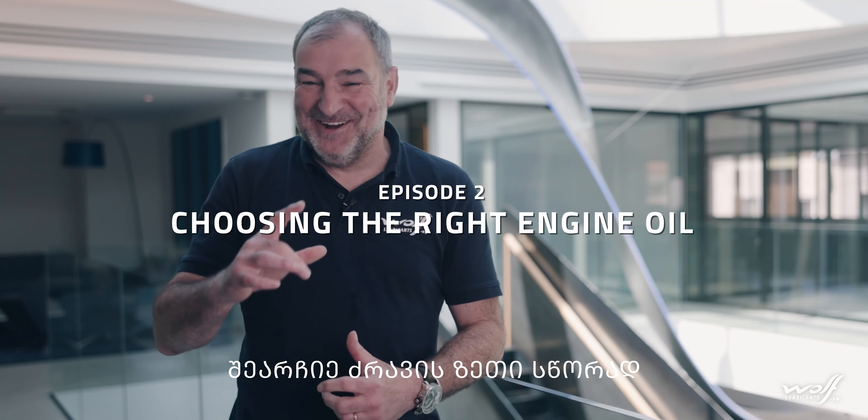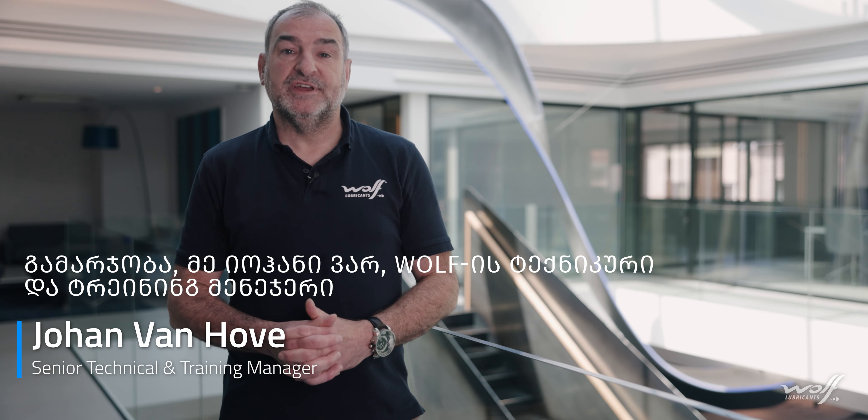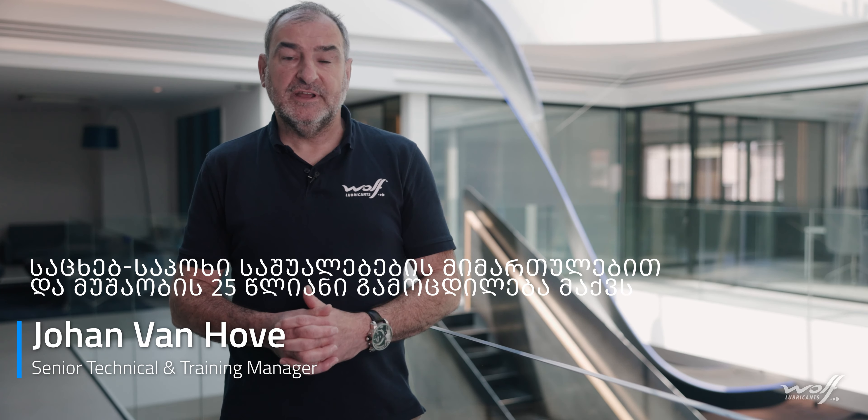My name is Johan van Ove. I'm working as a senior technical and training manager at Wolval Corporation. Currently I have 25 years of experience in lubrication.